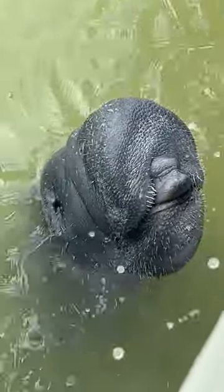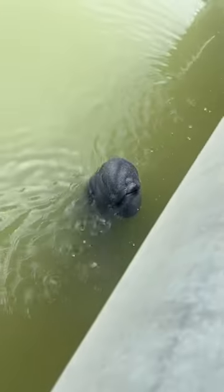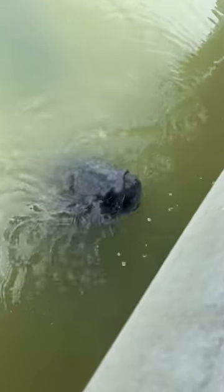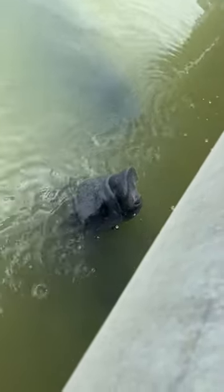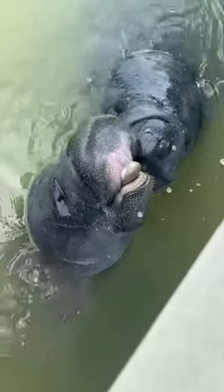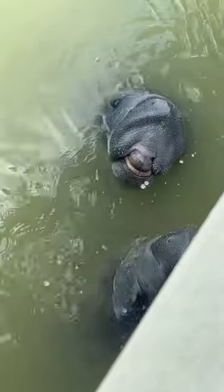This interesting looking rock is actually a manatee — he is coming up to the dock to drink rainwater that's running off. This other manatee wanted to take a turn too. It turns out manatees actually do need fresh water. They live in ocean, brackish, and fresh water, but they have to return to fresh water about every one to two weeks.